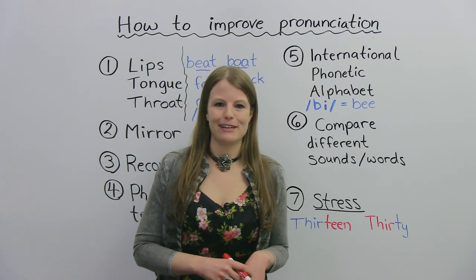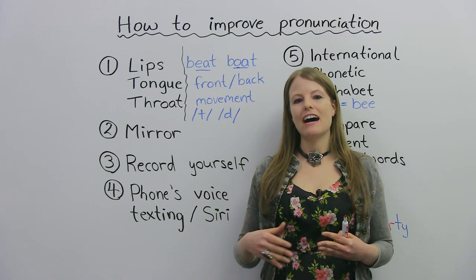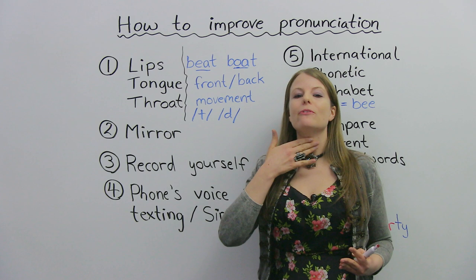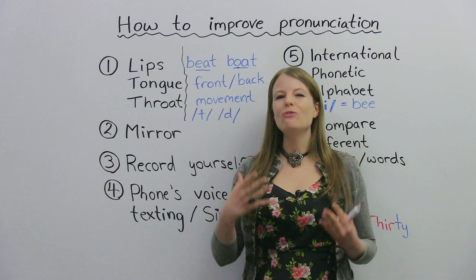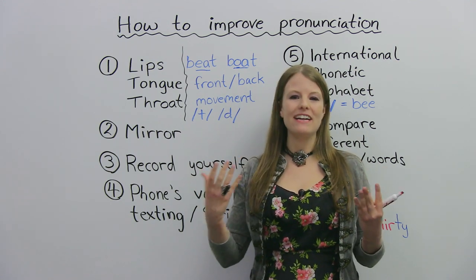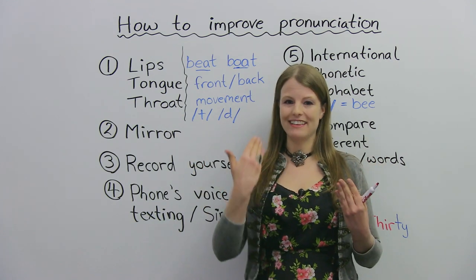Let's get started with the first tip. My first tip is about how we pronounce different sounds. Pronunciation is really about what your lips are doing, what your tongue is doing, as well as what your throat is doing. One way to improve your pronunciation is to know what is happening here. These are all muscles. You really want to get good at using these and knowing how to use them for what sounds. So you want to be aware of what this area is doing.